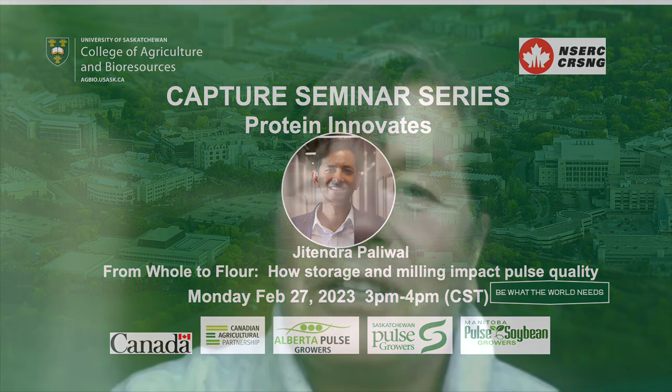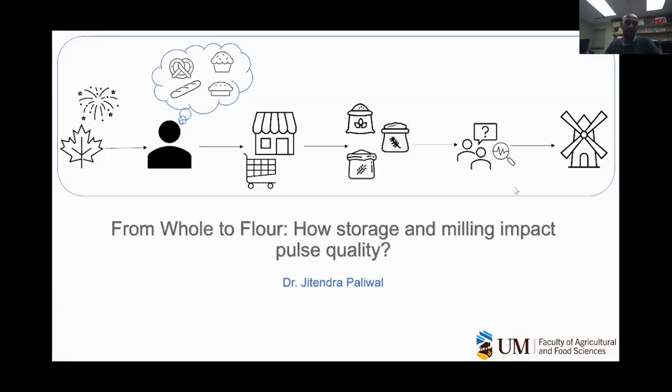Thank you so much for joining us today. I'm going to hand things over to Madassar to give his talk today. Thank you, Lenore. I would be sharing this slide right now, and I hope that all of you can see the slides.